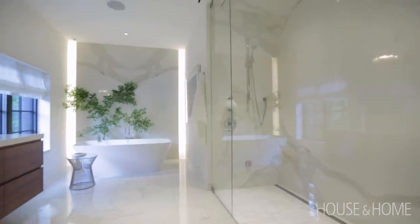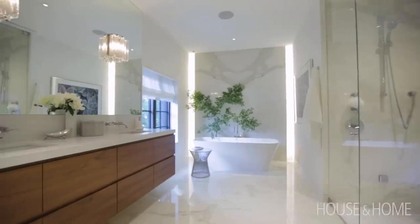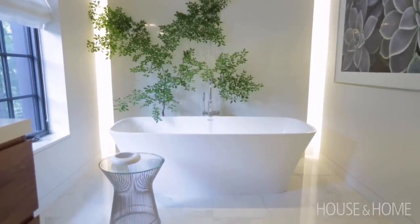The ensuite is stunning. It is floor-to-ceiling marble, very clean and modern. We have window treatments and a beautiful bathtub. It's still very feminine, although it works for both of them.